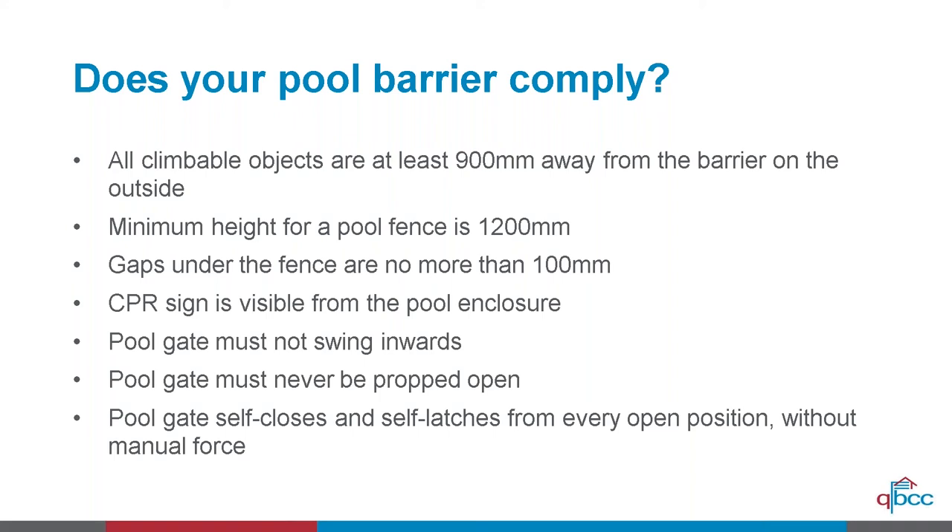Check that a CPR resuscitation sign is visible from the pool enclosure and can be easily read — in an emergency that sign can be an absolute lifesaver. Also look for signs that the gate may be being propped open, such as a brick, rock, occhi strap, or piece of rope against the gate. These indicate someone may be regularly leaving the gate fully open, which is absolutely non-compliant and a high risk for little children.